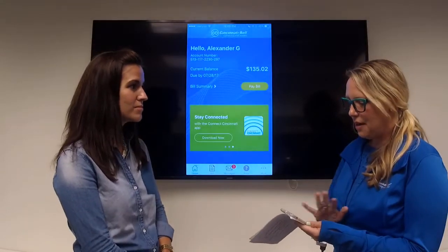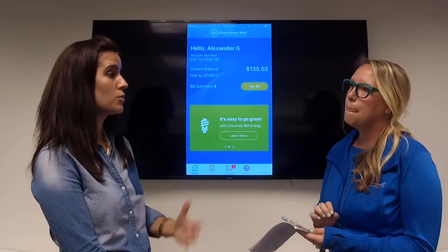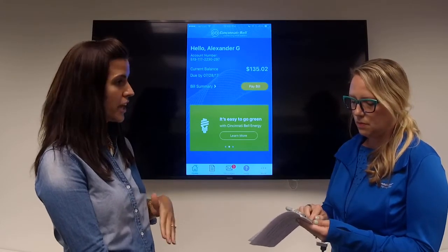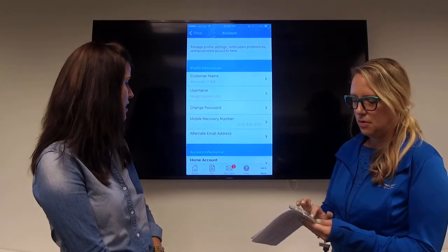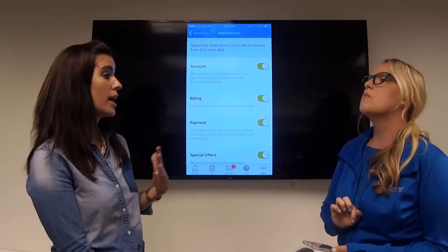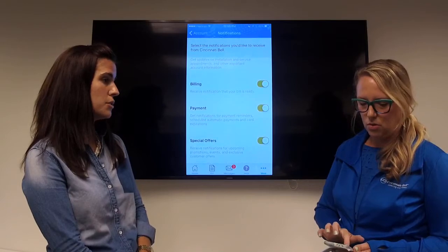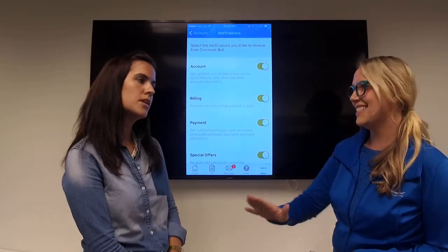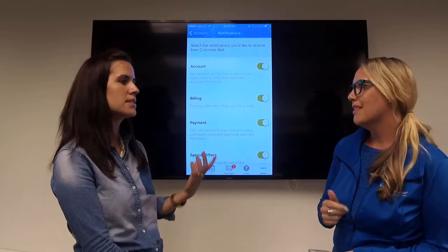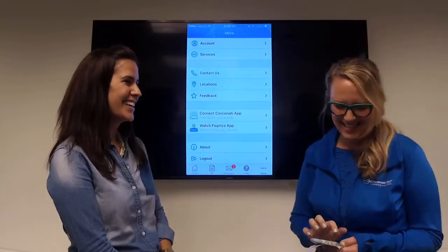What else does this app do? You can also update your profile information — that's your account profile — and in there you can actually set up your notifications. On the account screen towards the bottom, you can view notifications you've set up. If you want a bill-ready message or payment reminders, or even special offers coming up, all that can be sent to you as a push notification. It's nice to have it come to you, and then since it's three easy steps to pay, you get the reminder and you just go and do it.